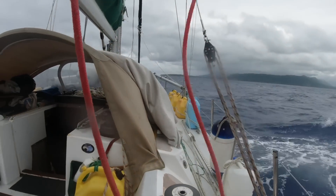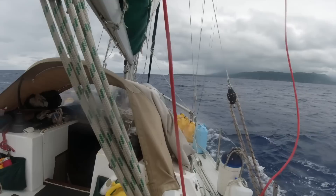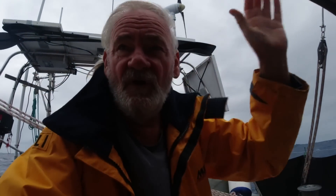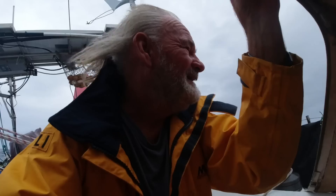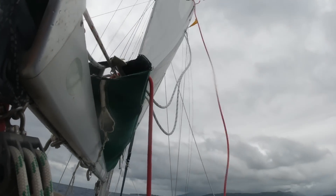I need to go forward and get the anchor sorted out, but I can't really do that now because it's too rough. I'm going to go close to shore with enough sea room on my downward side that if I get into trouble, I can just hoist the sail and drift out. This is pretty dreadful, this is nasty stuff. And I'm scared, by the way.